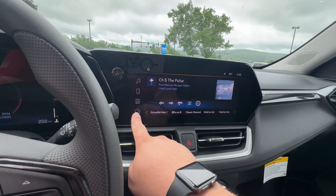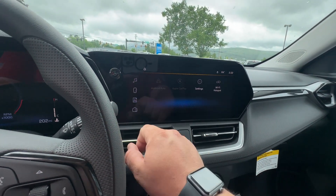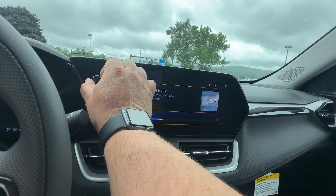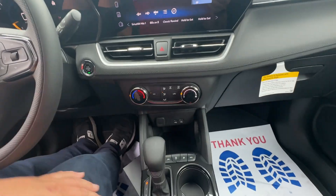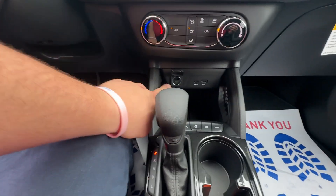Over here you've got your radio controls — Apple CarPlay, Android Auto. Down here you've got your climate controls, USB, USB-C, and 12 volt.